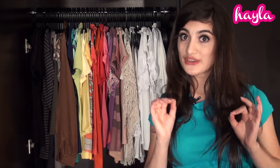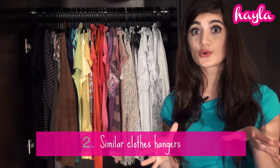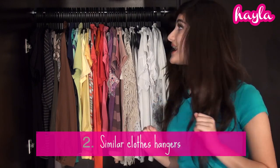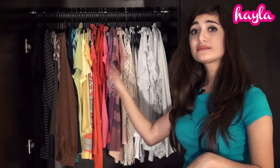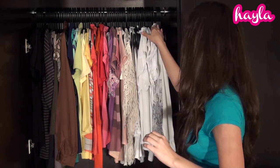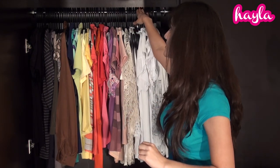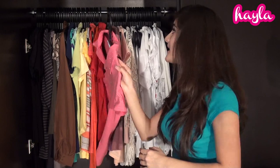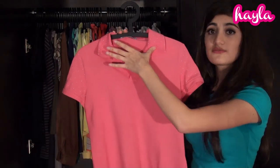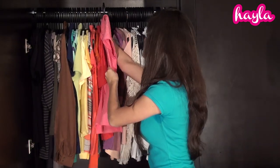The second tip is to use the same hangers for all of your clothes and to hang your clothes the same way. As you can see over here, we have black plastic hangers and they're all the same design. They're all hung the same way as well — they're all hung in this direction. You don't have some random ones coming in the opposite direction. As for the shirts, I hung them all this way, with the face of the shirt facing the same direction.